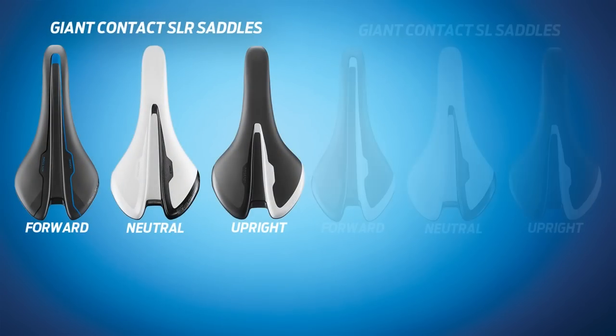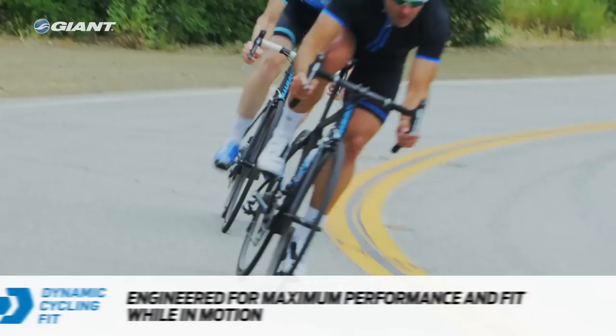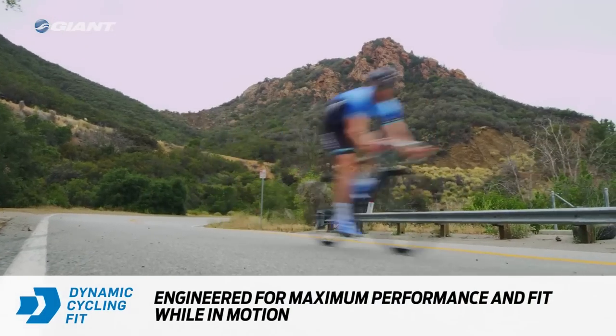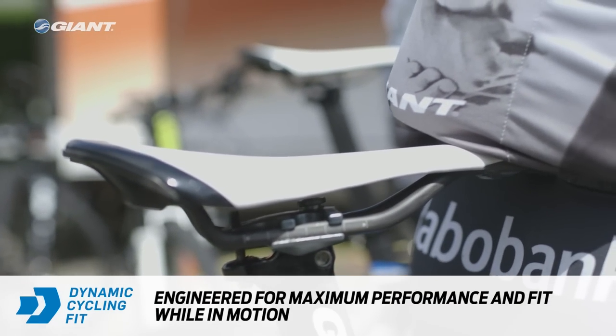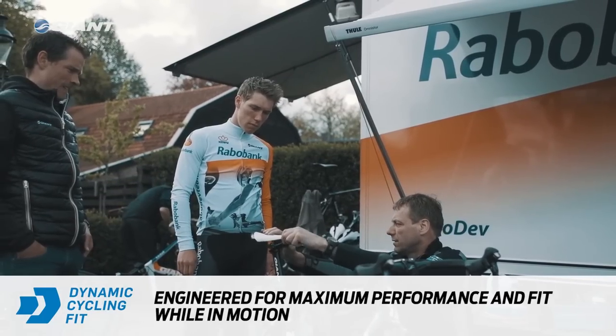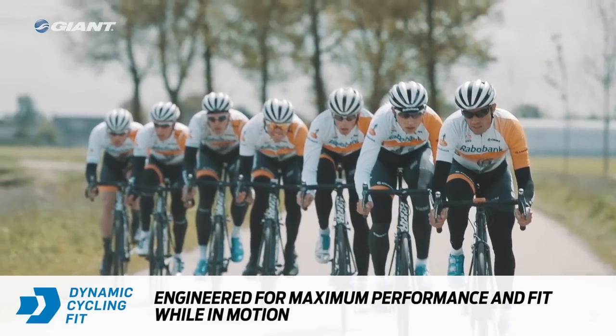Contact SLR and Contact SL saddles are engineered for maximum performance and fit while in motion. Instead of targeting fit and comfort goals for a static state like sitting, Giant uses advanced engineering and testing methodologies to create shapes and pressure relief zones that function best during a dynamic state while riding and pedaling.